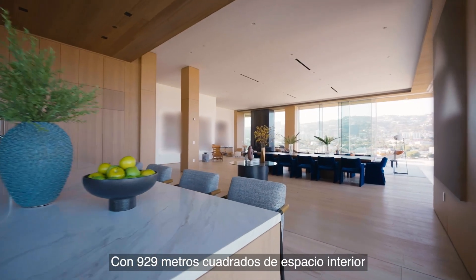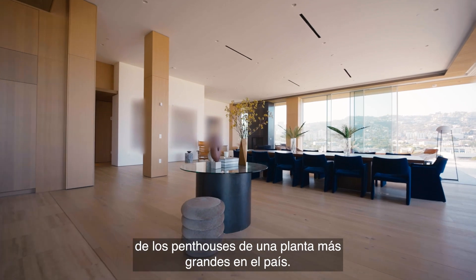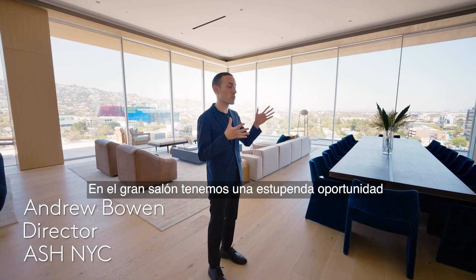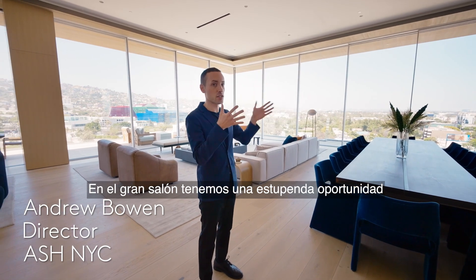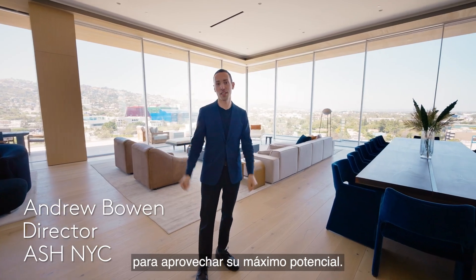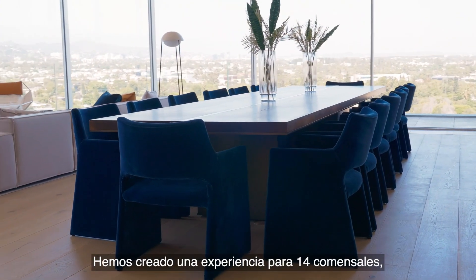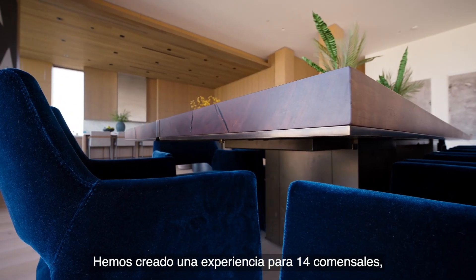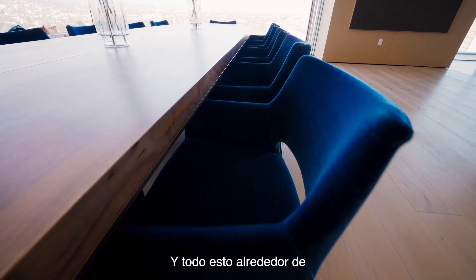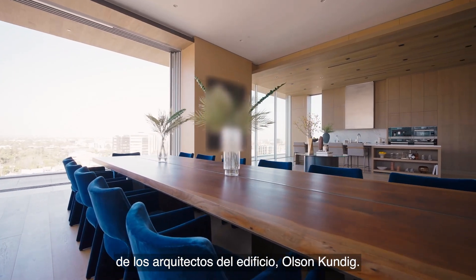At 10,000 square feet of combined interior and exterior space, this is one of the largest single-floor penthouses in the country. In the great room, we have an amazing opportunity to create individual spaces to utilize it to its fullest potential. A home of this scale calls for grand entertaining — we've created a dining experience for 14, centered around a custom one-of-a-kind table by the architects of the building, Olsen Kundig.